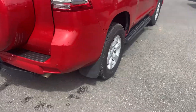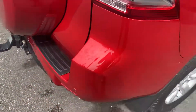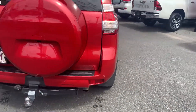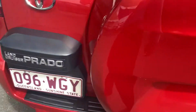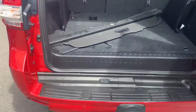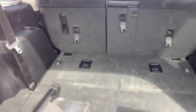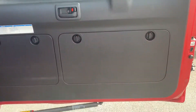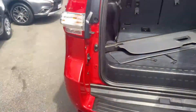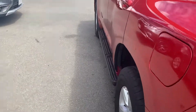Tyres are in near-new condition with plenty of tread left on them. Moving away from that through to the back of the car — there is a mark just on the wheel cover there. Going through the back, nice and tidy. We also have a genuine tow bar. Moving down through to the passenger side now.